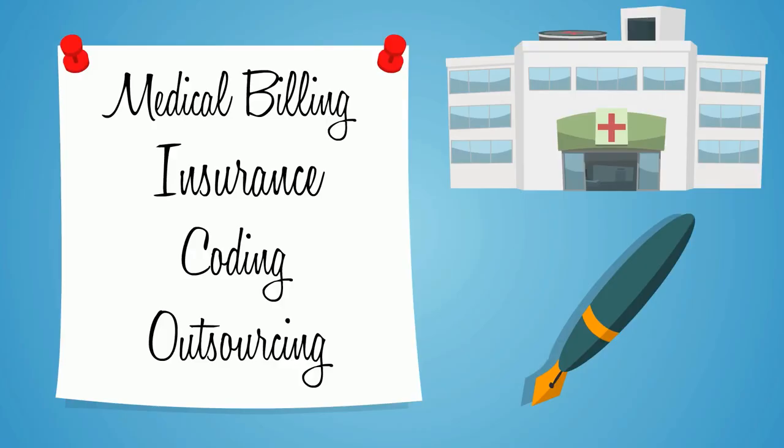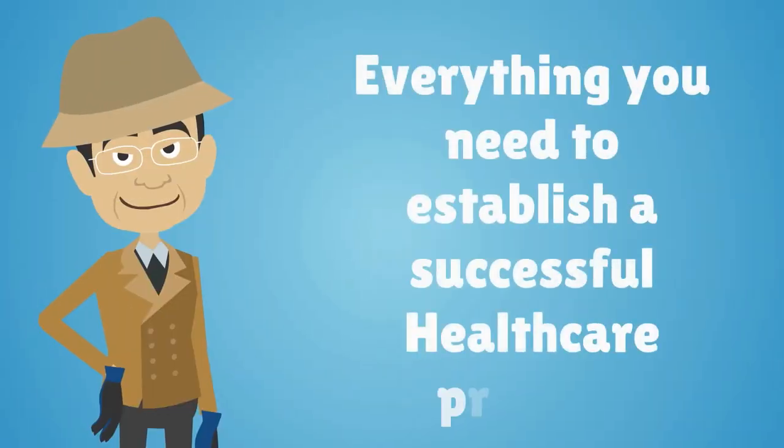To learn more about medical billing, insurance, coding, outsourcing, and everything you need to establish a successful healthcare practice, follow all of Sherlock Doc's adventures on DoctorsBusinessNetwork.com or the Doctors Business channel on YouTube.